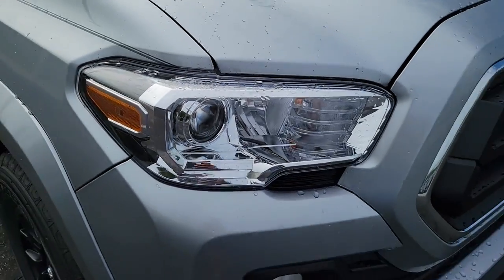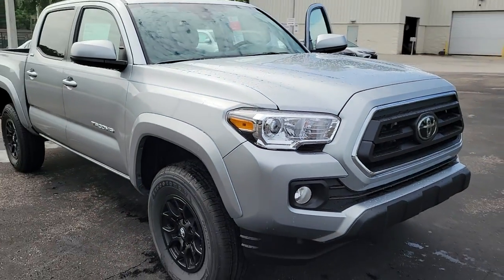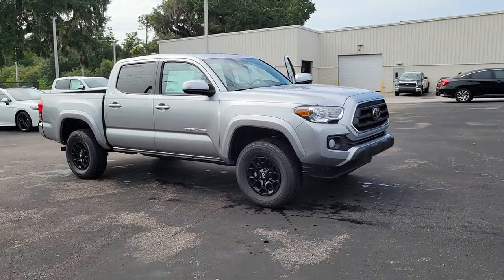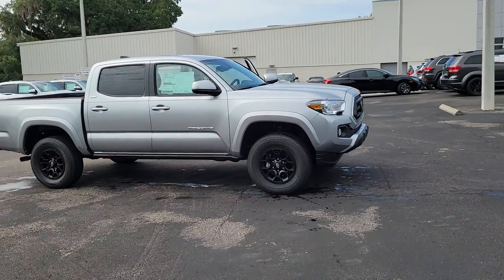You're gonna love the 2022 Toyota Tacoma. You'll be comfortable, connected, and focused on the road or trail ahead in this capable Tacoma.